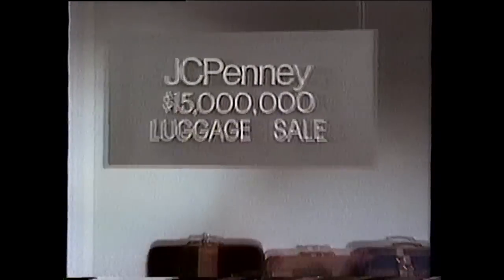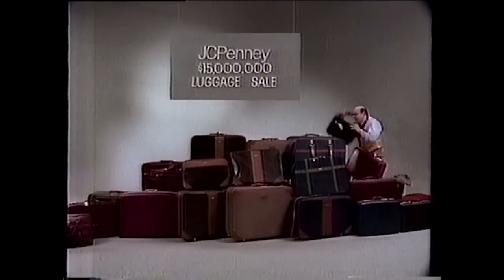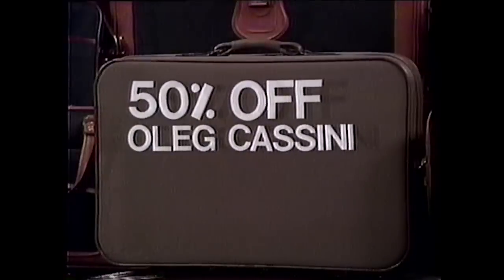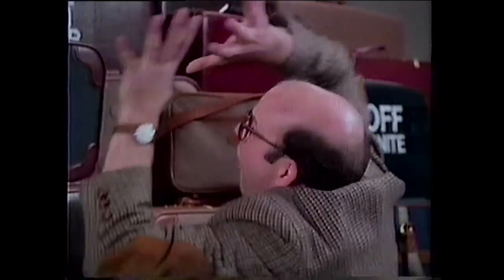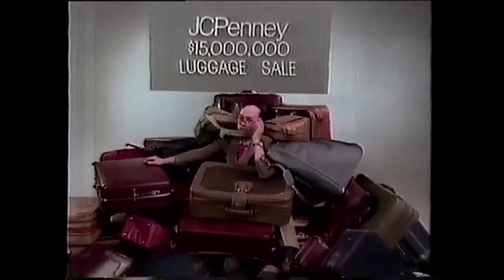At J.C. Penney, we're stocking up like crazy for our $15 million luggage sale with big names and big savings. 50% off Samsonite, Oleg Cassini, Ferdy, American Tourister. Piece after beautiful piece at half price. The $15 million luggage sale. Big names at a big 50% off. Better hurry to J.C. Penney now. It just can't last.